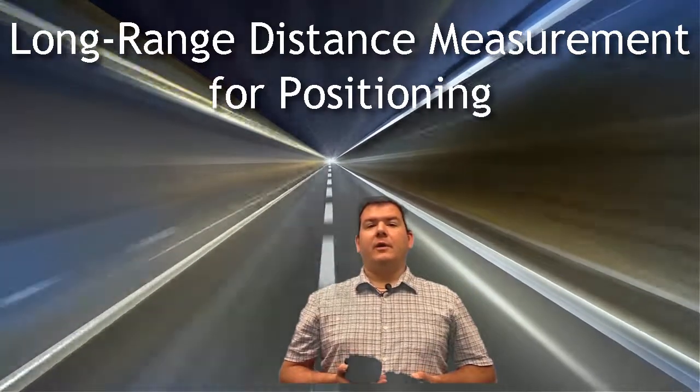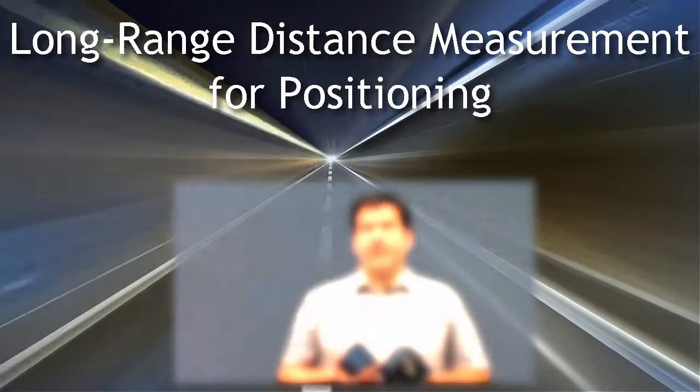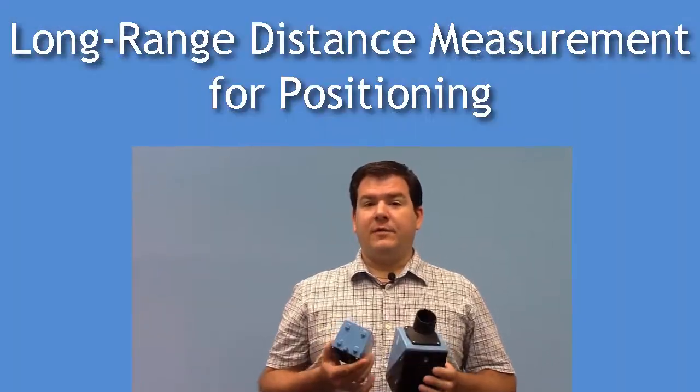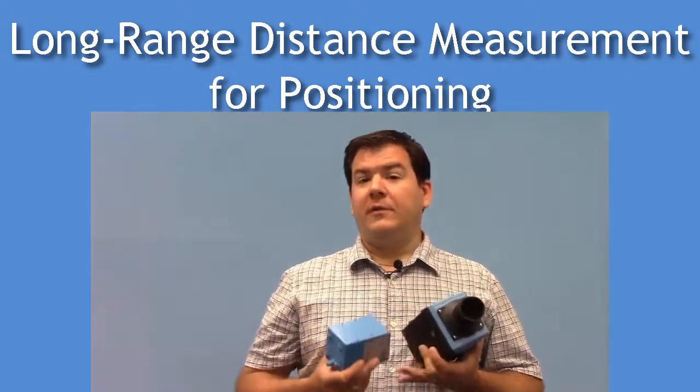Hello, welcome to the introductory course on Long Range Distance Measurement for Positioning. In this session we'll look at one segment of the distance measurement family called Long Range Distance Measurement. There are other sessions on short range and mid range as well.